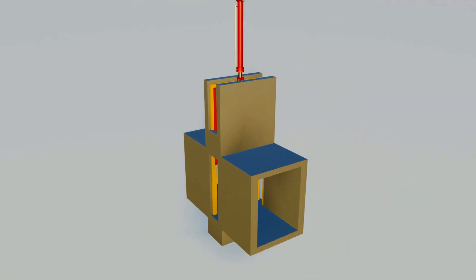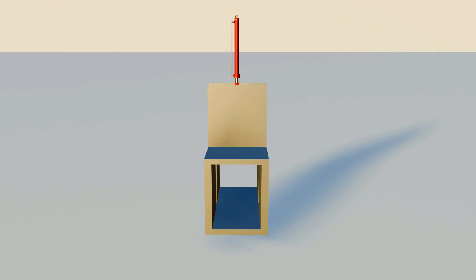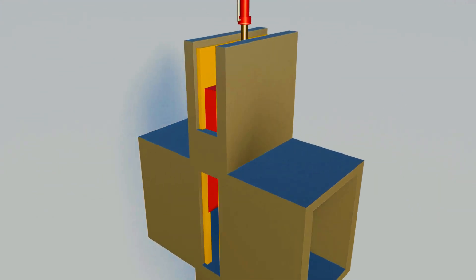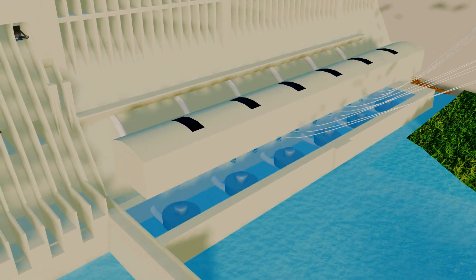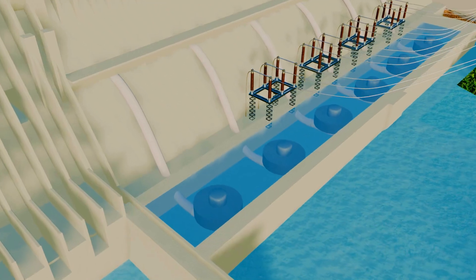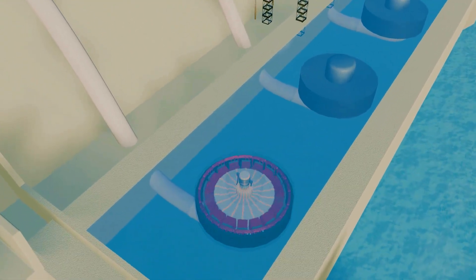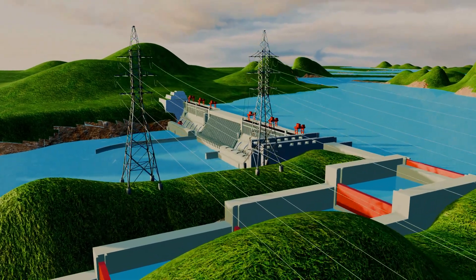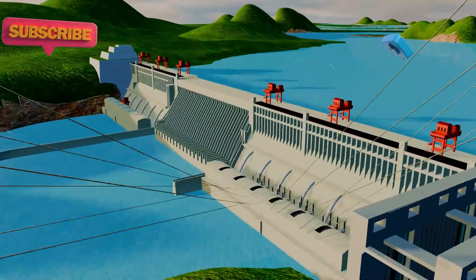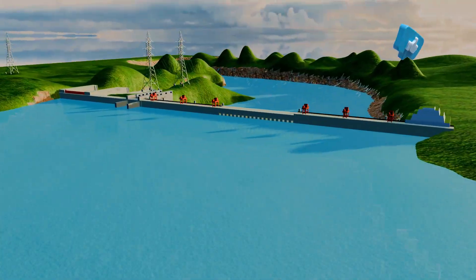However, another challenge was that these sluice gates had to withstand extremely high water pressure. To handle this, the gates were designed like valves, controlled by a hydraulic pump system that opens and closes them as needed. The most crucial part of this dam — hydroelectric power generation — is a complex topic that will be covered in detail in part 2 of this video. Don't forget to subscribe to the channel for more amazing content. Thank you for watching.